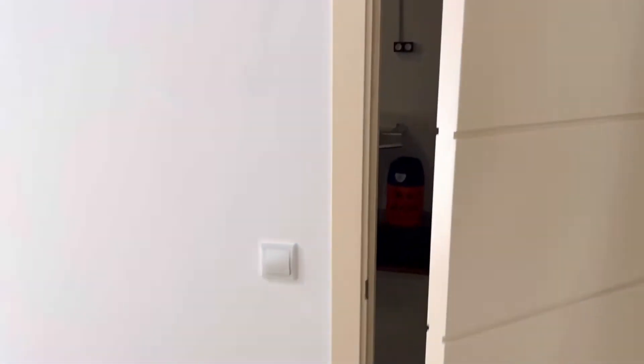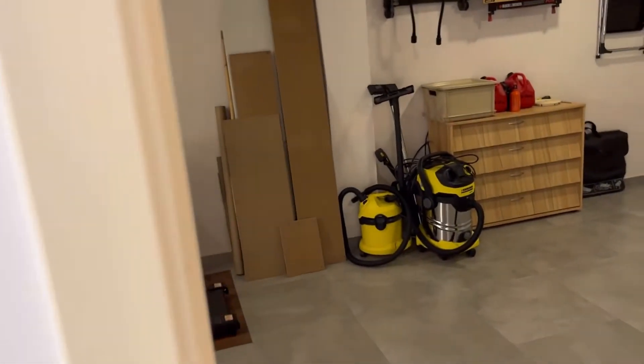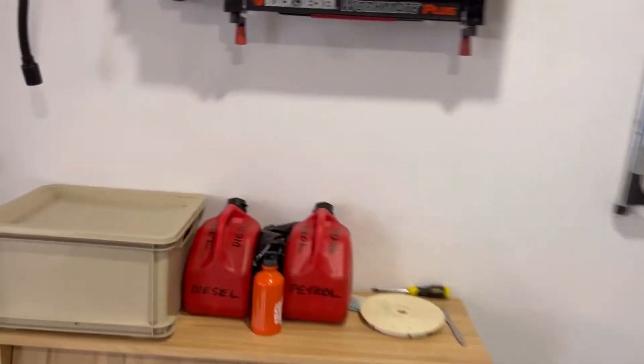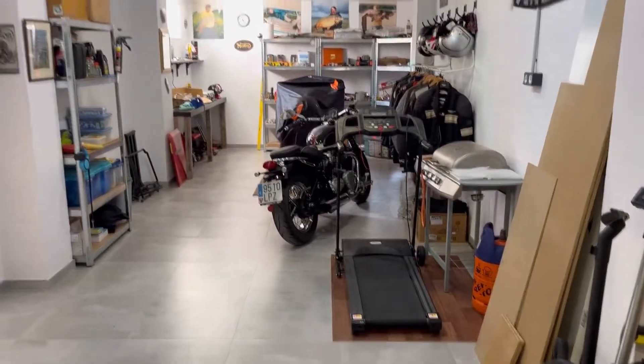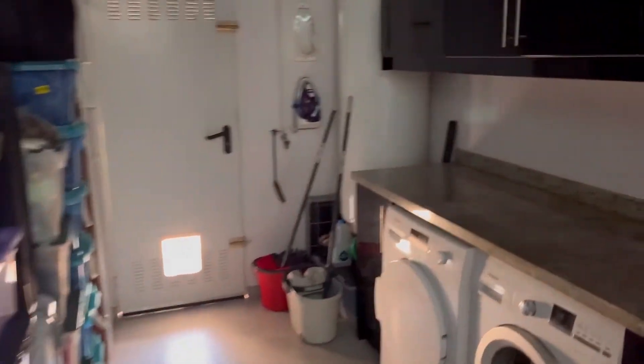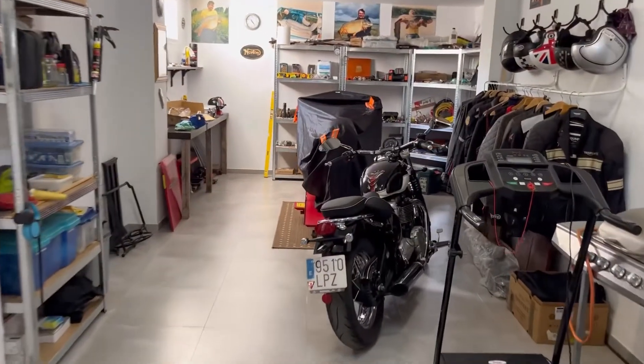This really summarizes how house proud this couple is — look how neat and tidy this garage is. And around the corner here is the utility area. It offers so much, a huge property at $560,000. Great price.